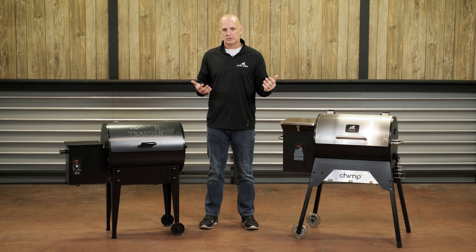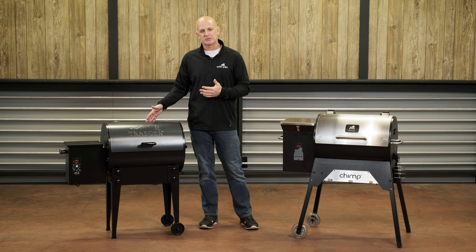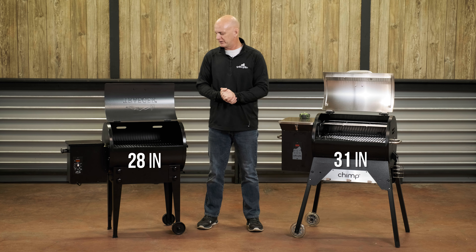The other thing I noticed right away when putting these together is the weight. The Traeger comes in at about 62 pounds and the Chimp comes in at around 90 pounds. From a height standpoint, you're at about 28 versus 31 inches — about three inches more height on the Chimp, which may not be a big deal to most people.